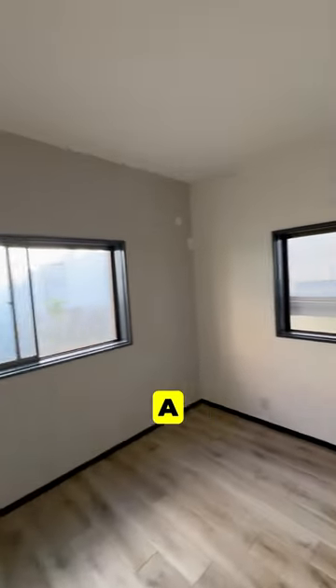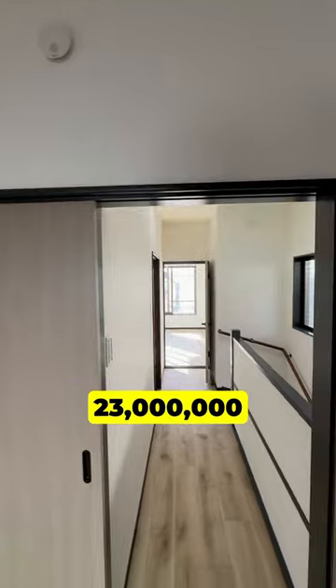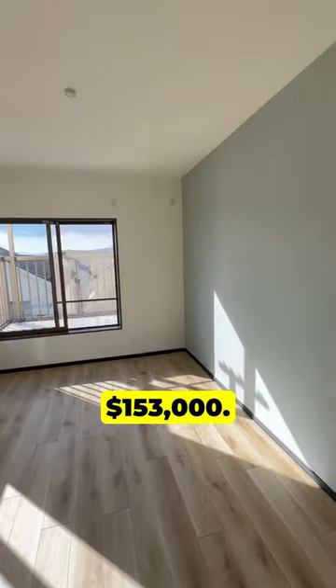It's a three-minute walk from a convenience store and a 12-minute walk to the nearest station. The asking price was 23 million yen, or $153,000.